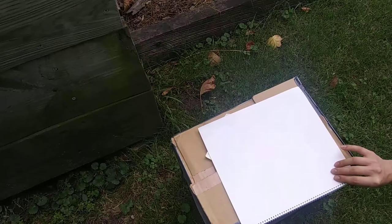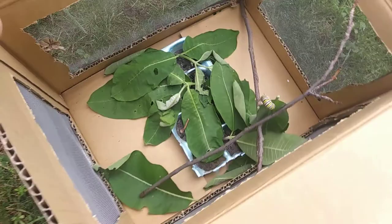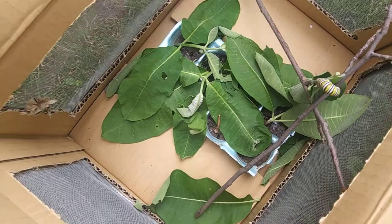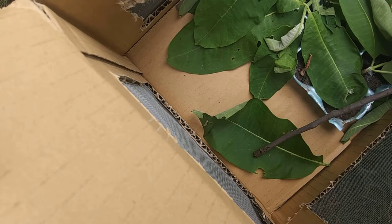Another caterpillar update. We've got a couple of them in this box — the only one I put in here was this big one, but there's two little ones in here which must have been eggs that were on those leaves when I put the leaves in. So they hatched and they start growing pretty fast. That one's kind of small but I can see him, and there's another one underneath that leaf.